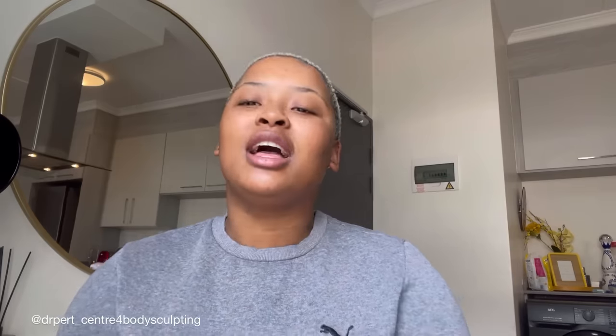Before we get into it, this video is in partnership with the best doctor in South Africa — Dr. Pat. Please make sure you check her out on Instagram and all other platforms, and check what she does in her bio. This is going to be my first section of the video; I'll have three sections — three different videos: Part 1, Part 2, and Part 3. This is my Part 1, the pre-op.